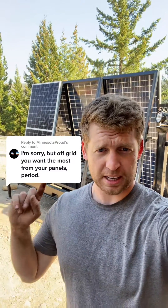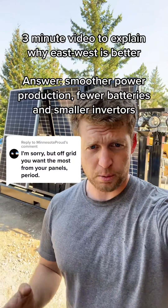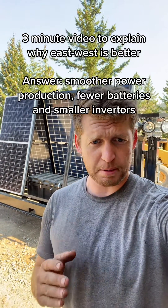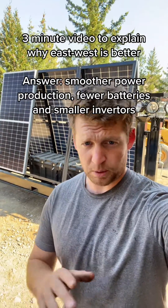Alright, let me explain why putting panels east to west actually makes more sense. I get it — for off-grid you want to maximize your power output, that's the most important thing. And I agree, but there's different ways to maximize your power output. South-facing will give you more power, absolutely, per panel. But you can better optimize your system and generate more power overall for an off-grid system by going east-west.